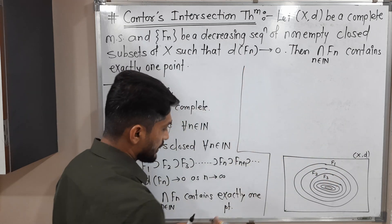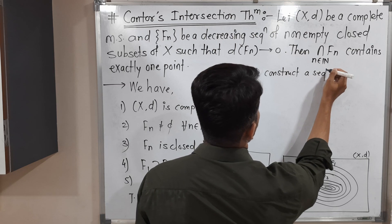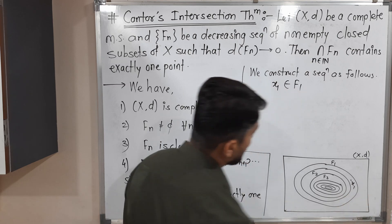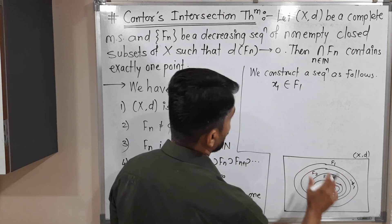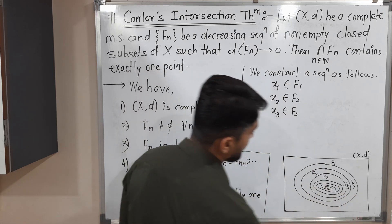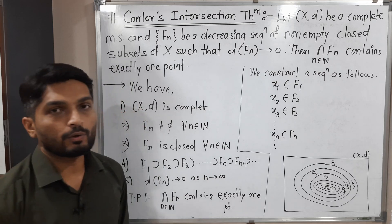The proof is a little bit constructive — I am going to construct a sequence first. We construct a sequence as follows: I am taking one point x1 from F1. x2 belongs to F2, x3 belongs to F3, and in general x_n belongs to F_n. In this way we are constructing a sequence.